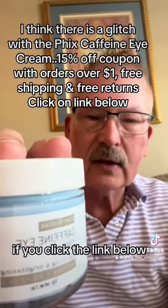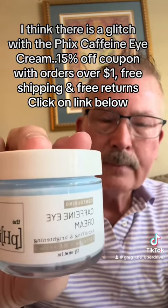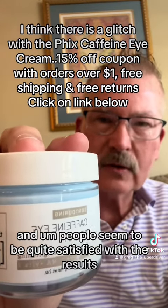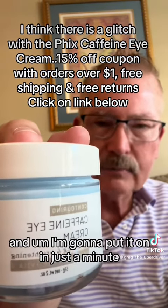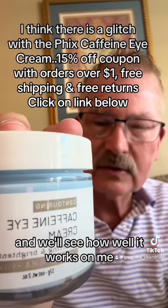So again, this product — if you click the link below — you can see there are about 500 reviews and people seem to be quite satisfied with the results. I'm going to start using it today, put it on in just a minute, and then follow up with more videos to see how well it works on me.